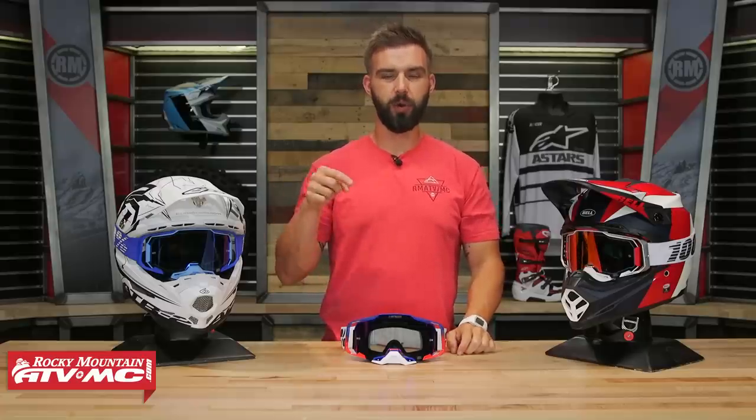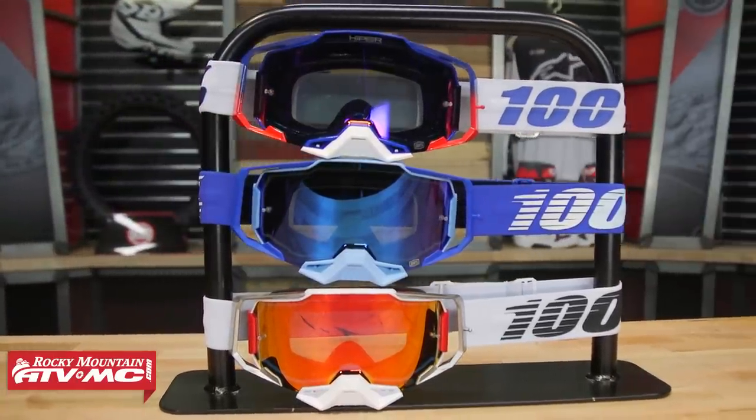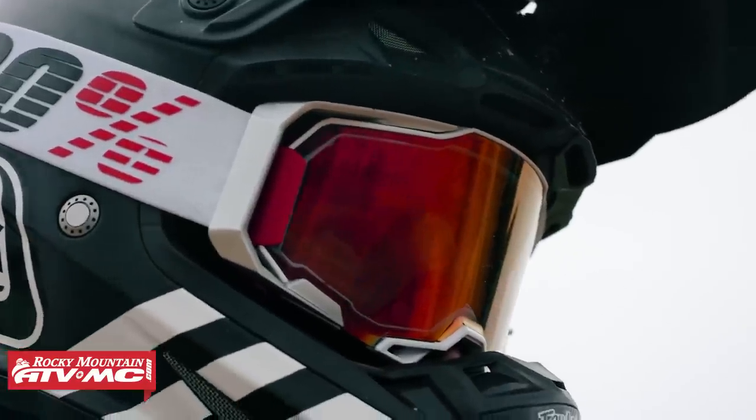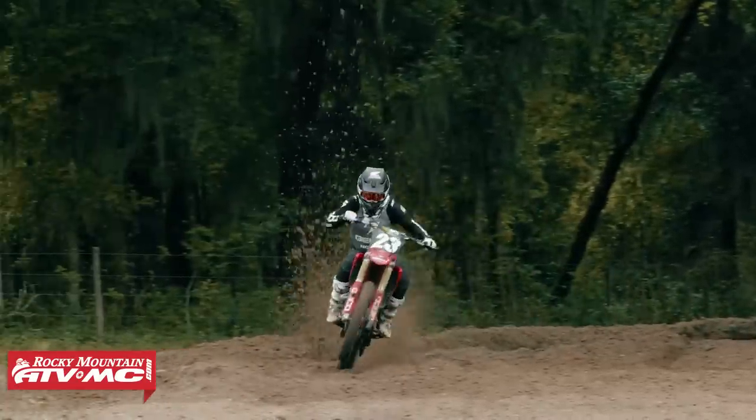The next goggle in our lineup is the all new Armega coming from 100%. This was a brand new goggle in 2019. I'm glad to see 100% definitely stepped up their game. If you were a fan of their goggles before, you're going to love the Armega. Or if you're a big sweater when you ride, these could be the goggle just for you.